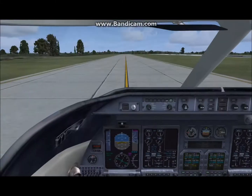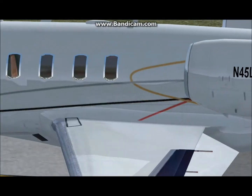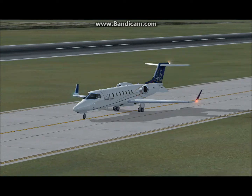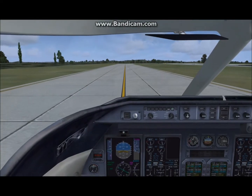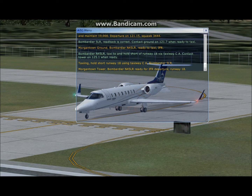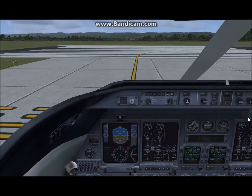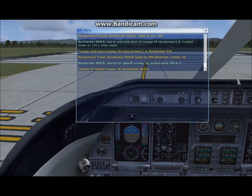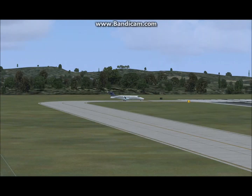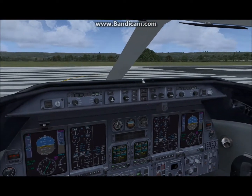Flaps down. Flaps down. Flaps down. Landing light on. And we're clear for takeoff — we'll take the runway.